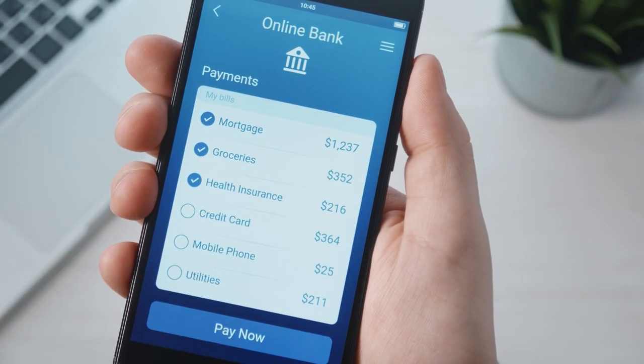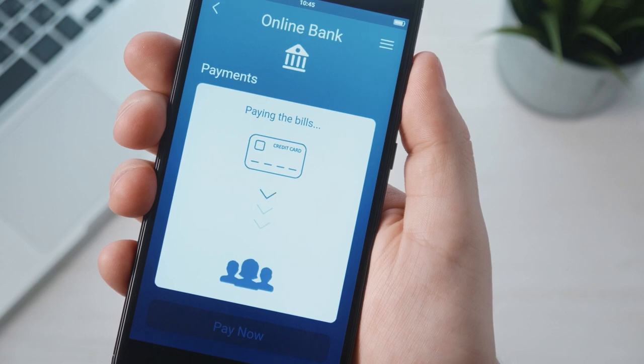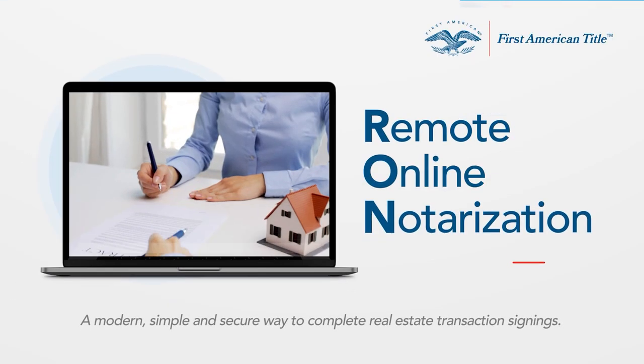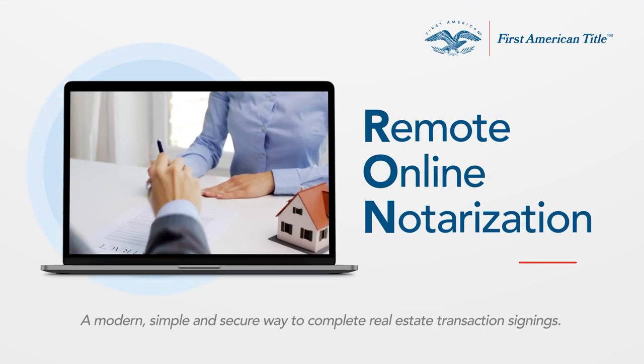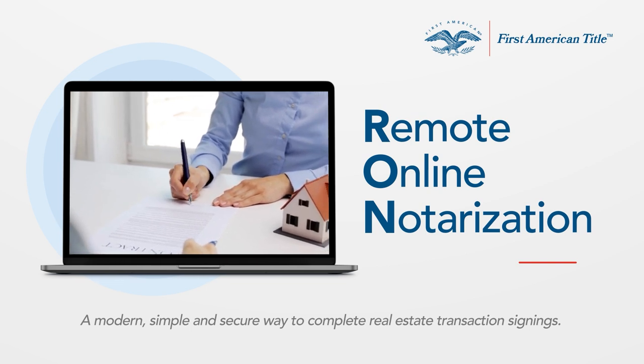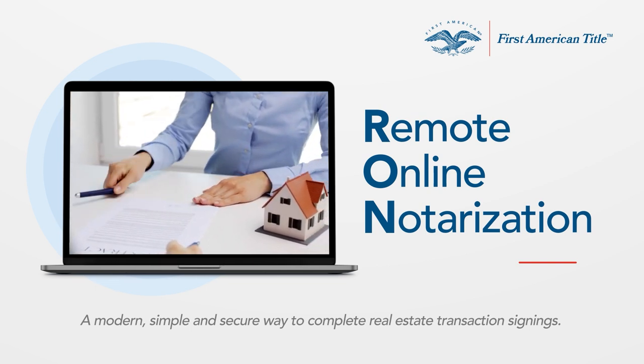Nowadays, everyone is looking for ways to make their lives easier. So, it's not surprising there's been a lot more interest in remote online notarization, better known as RON. RON provides a modern, simple, and secure way to complete signings for real estate transactions from the convenience of home or on the go.